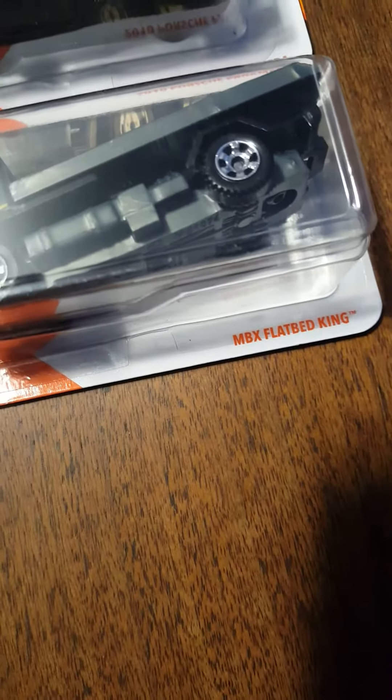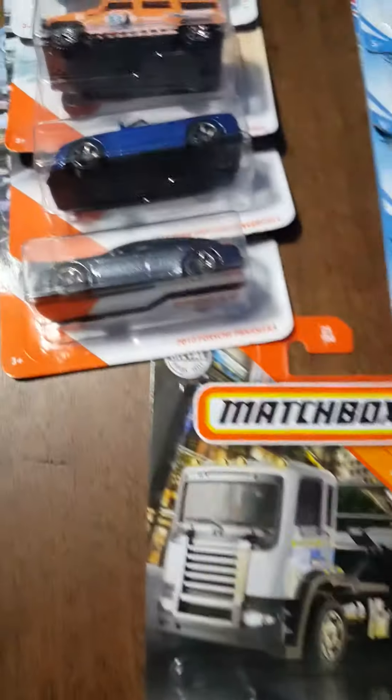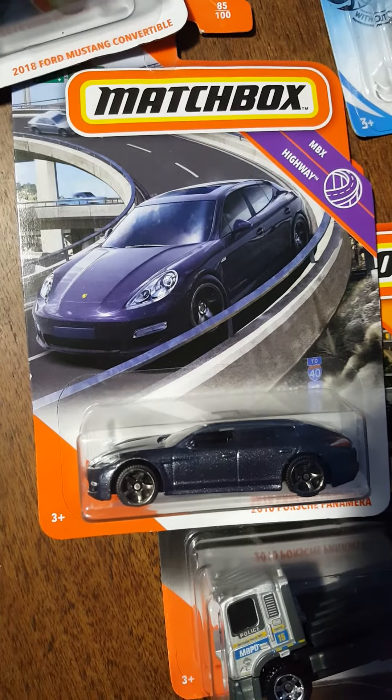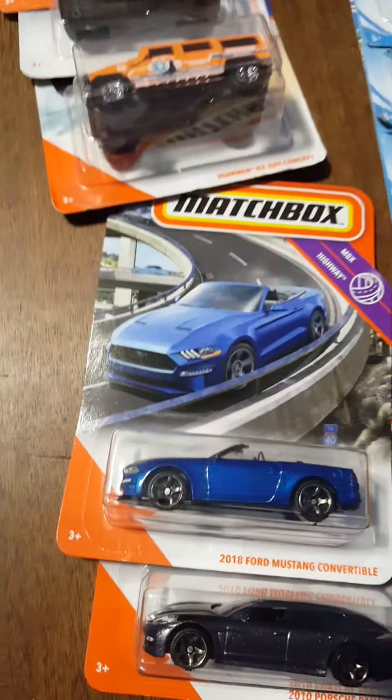Next we have a Matchbox flatbed king — I want to see if that flatbed actually works or not. Then the 2010 Porsche Panamera — not too sure, it almost looks like a purple and black at the same time. And the 2018 Ford Mustang convertible, which is a nice looking car also.